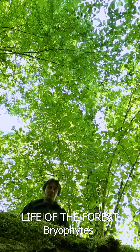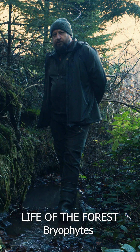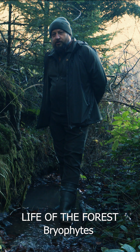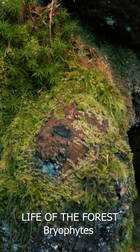Usually when we walk through the forest we notice the big things. We see the trees and notice the flowers and ferns growing in the undergrowth. However, we rarely pay attention to the tiny things. And this is exactly the world of mosses and liverworts.